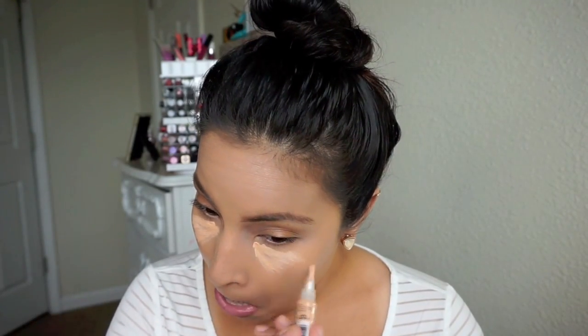After I apply my foundation I move on to concealer. I'm using the LA Girl Pro Concealer in Creamy Beige. I do a triangular V shape — I don't do the full highlight, just that area of the face. I also use MAC NC20 and place that over top, then I start blending it out. I don't bring it all the way out because it can make your face look a little bit wider.